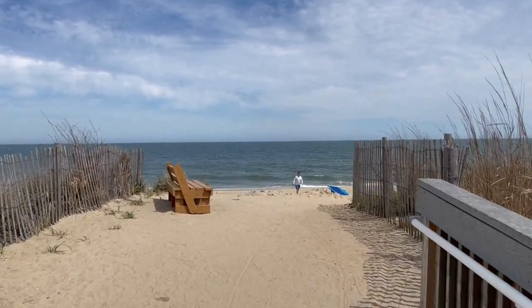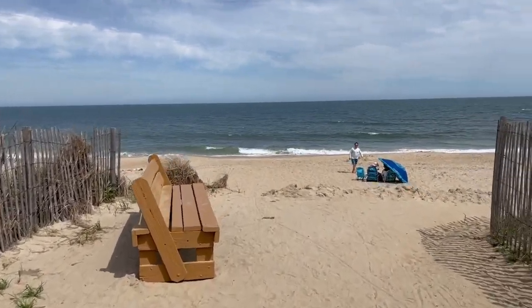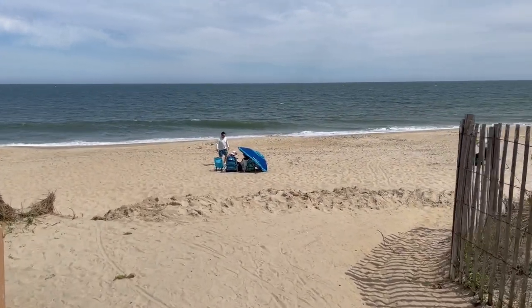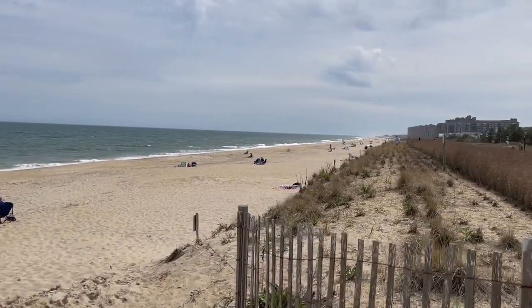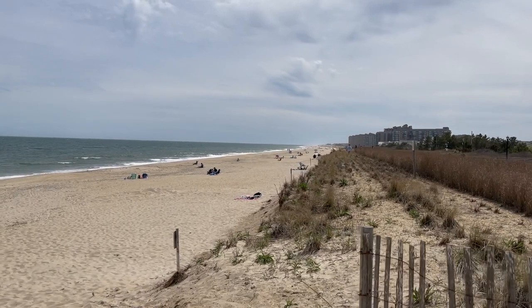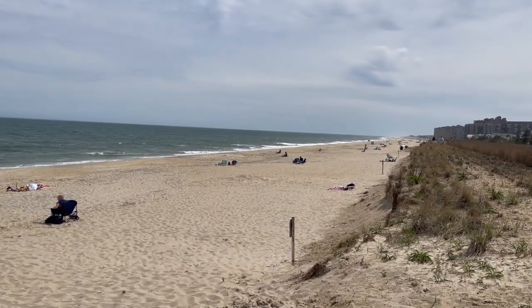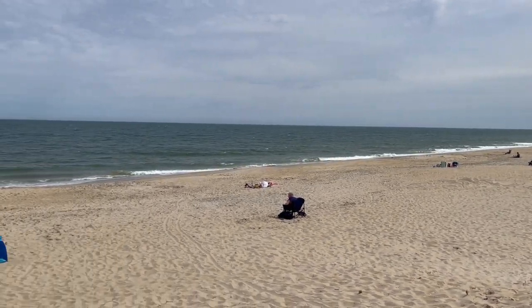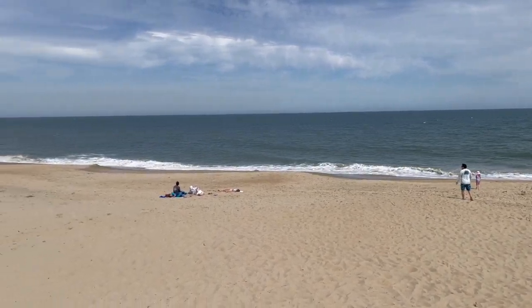We can't walk the boardwalk and not do a beach check, so let's go check out the beach a little bit. As I mentioned earlier, Bethany spans about one mile total in beach. You can see the pristine beaches — they keep them clean. It's obviously family friendly and a fun spot to relax and just chill.